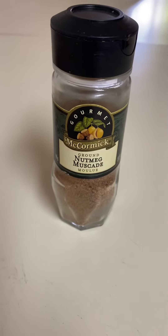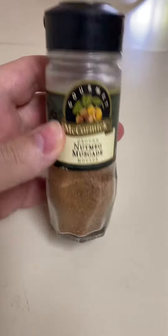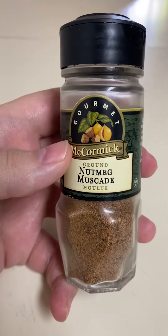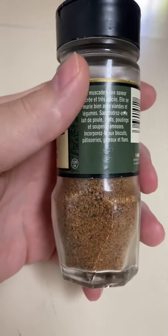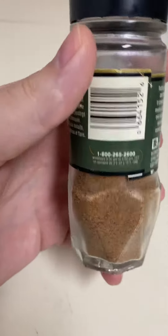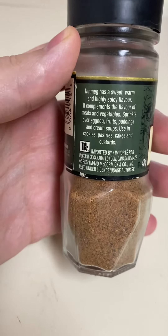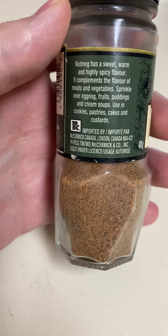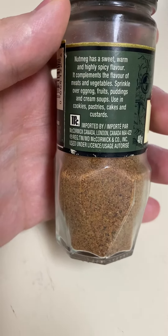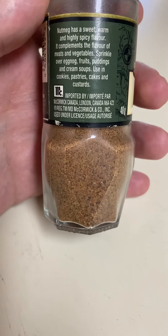Alright, here we have McCormick brand ground nutmeg, and this is McCormick Gourmet. Great for baking, cooking, whatever you're going to use it for. Sprinkle over eggnog. Reported by McCormick Canada.